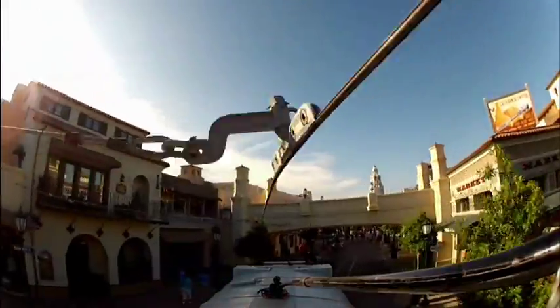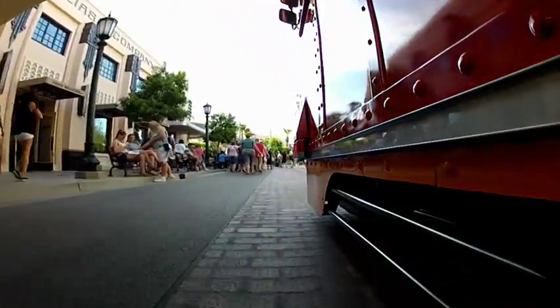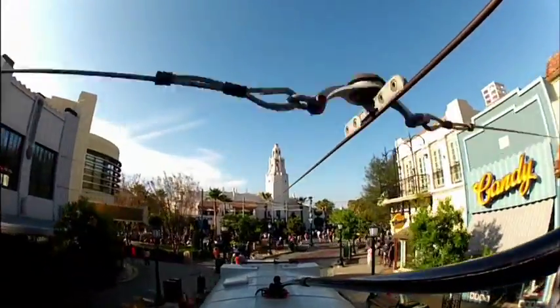We're about to be passing underneath the Hyperion Bridge, designed after the Glendale-Hyperion Bridge which spans the Los Angeles River, connecting the Atwater Village neighborhood and the Silver Lake neighborhood up in Los Angeles.